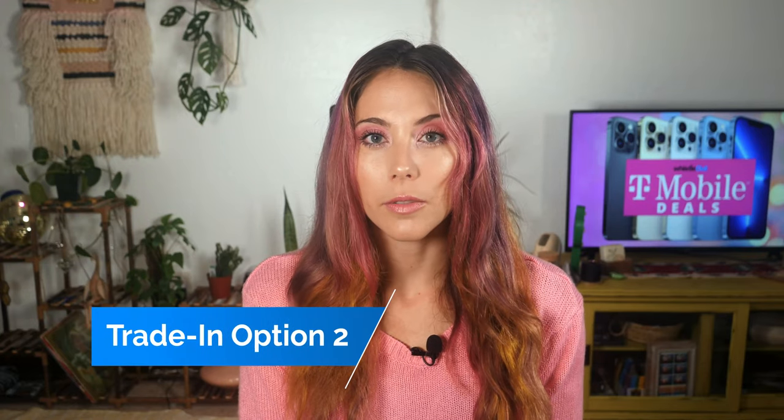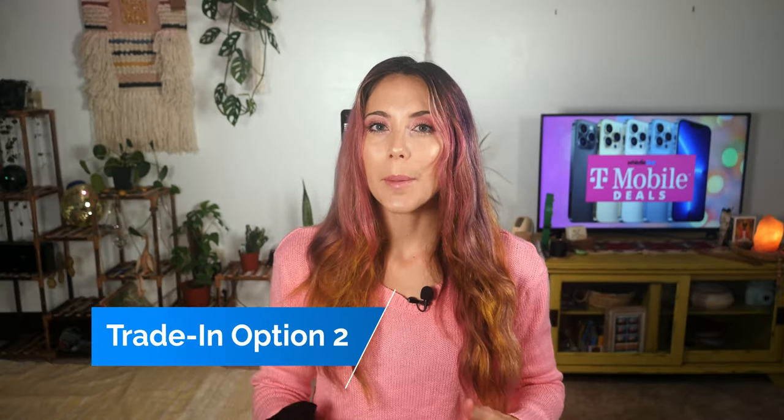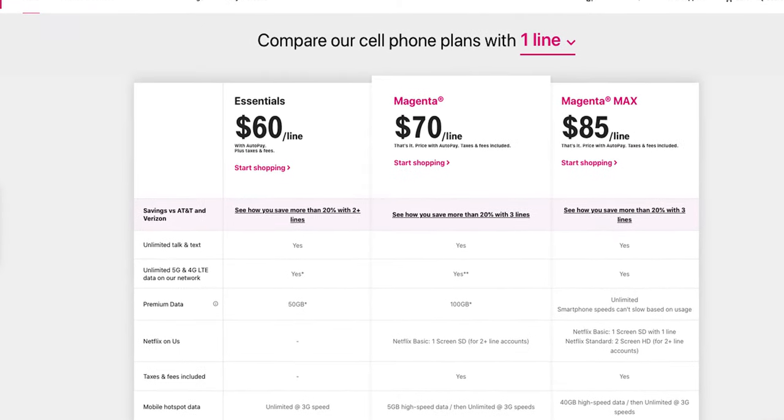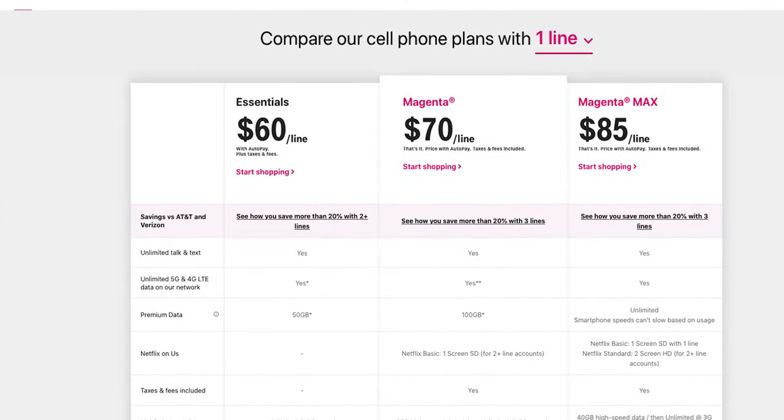That's the first deal. The second trade-in deal from T-Mobile is similar but you only get up to $500 in credit for a top-of-the-line trade-in. The catch — which could be good or bad — is that you don't have to sign up for their most expensive plan. You can go with any T-Mobile plan and still get $500 off, credited to your account over 30 months. It's not fully free, but you avoid the expensive plan, so it kind of evens out.